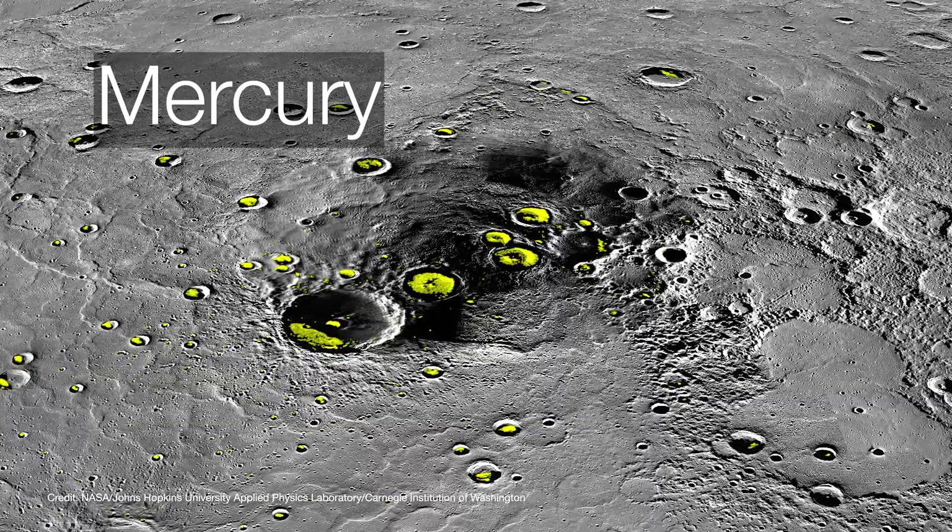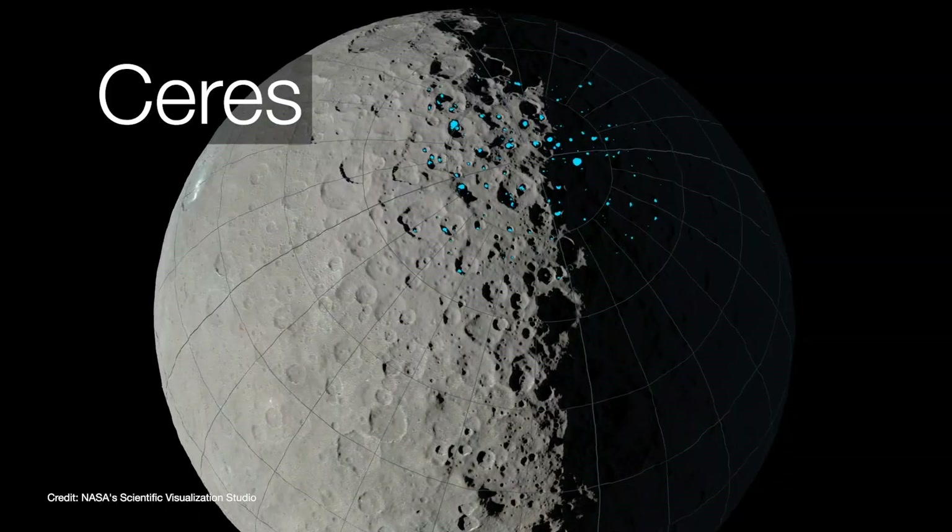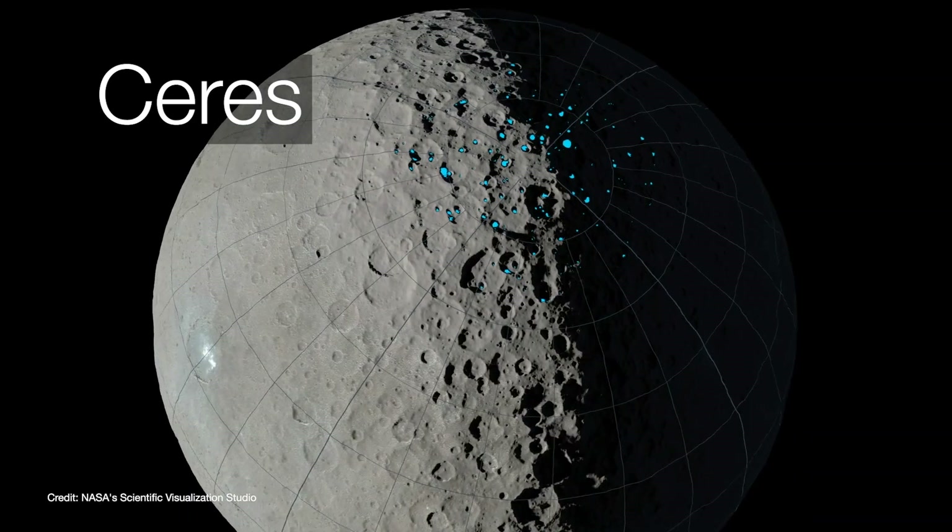Water has already been detected in the cold traps of planet Mercury and dwarf planet Ceres. However, there haven't been direct observations of water in the moon's cold traps until now.